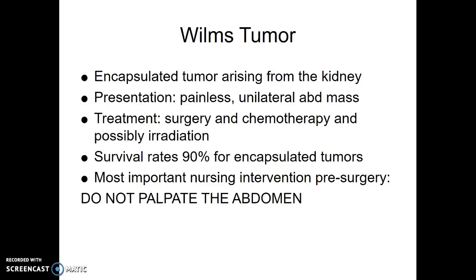Wilms tumor is a tumor on the kidney, and this tends to happen in toddler to preschool age kids, where osteosarcoma tends to be teenagers. A Wilms tumor is an encapsulated tumor, so usually what you see is a painless abdominal mass. We have to do surgery to take this out — they'll usually take out the kidney with it. Occasionally it's on both kidneys, but usually just one. After surgery, they'll do chemotherapy and possibly radiation.